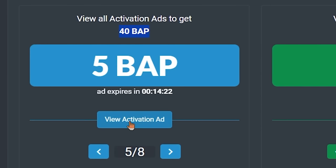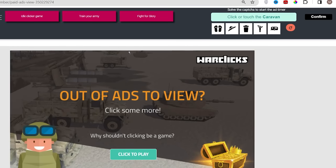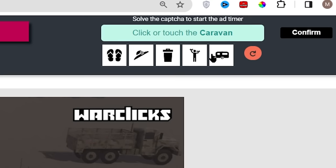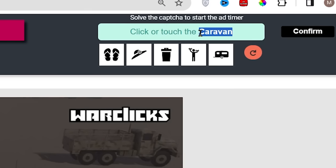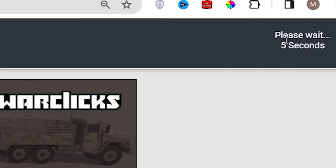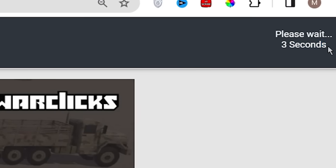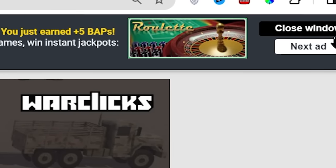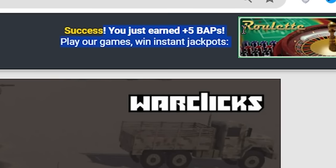So let's click where it says View Activation Ad. That's going to show you a Google website ad. To successfully earn BAP points, you need to click on the specific icon from here that is mentioned above in this box. So let me select the mentioned icon and click on the confirm button next to it. Then the countdown will start, which is generally 5 seconds to 15 seconds long. And once the countdown hits 0, you will be credited with the 5 BAP points.